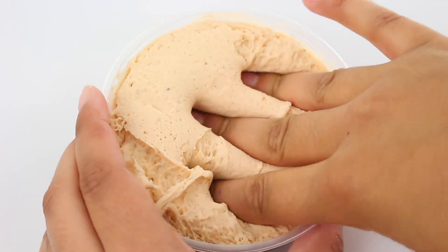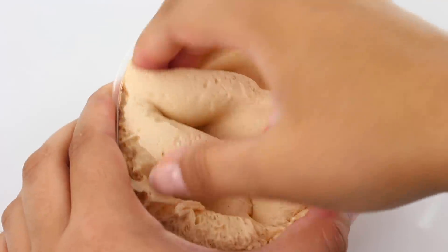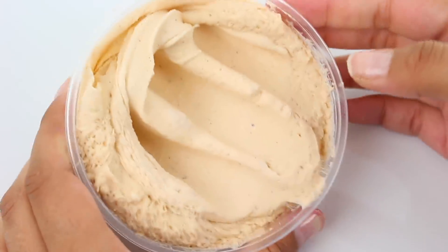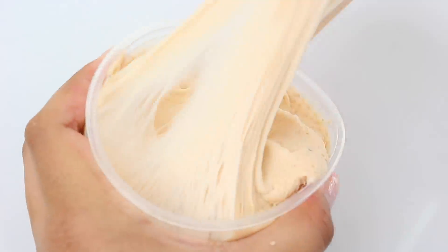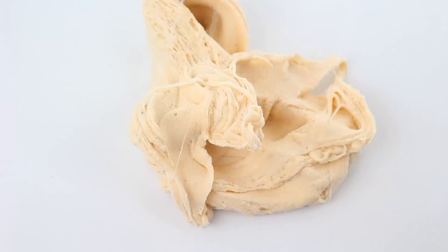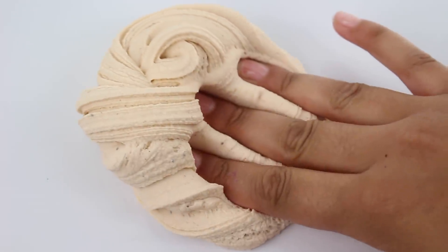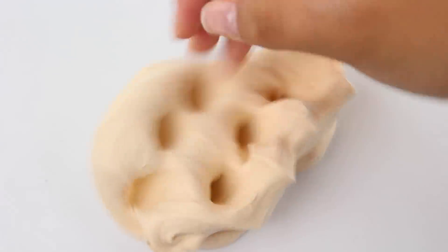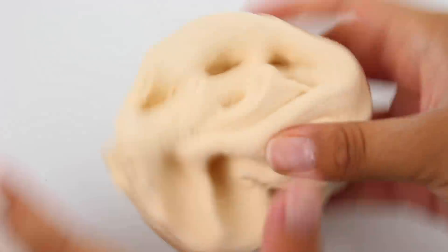S'mores Dip is a really old slime — the original was a floam but I decided to turn this one into a snow butter. I love snow butters and I rarely restock them on my shop. This one is scented like s'mores — it smells just like chocolate, marshmallows, and kind of a graham cracker cookie. It has a really nice spread and there are brown glitters throughout to represent the chocolate and the graham cracker. If you like s'mores and spreadable slimes, you'd definitely like this one.